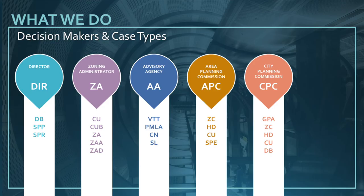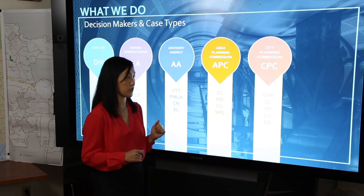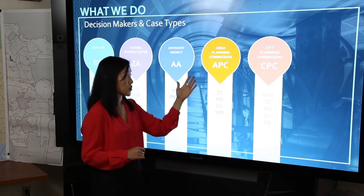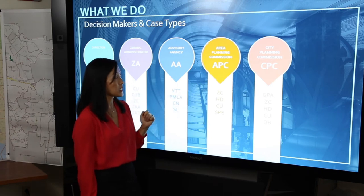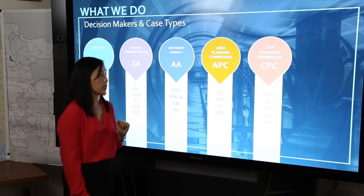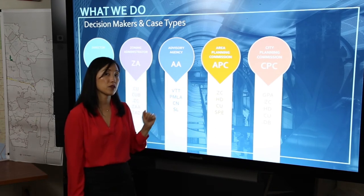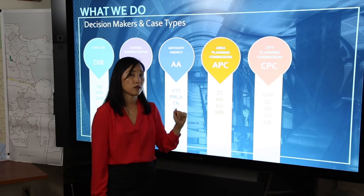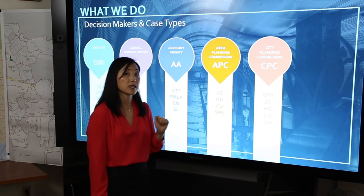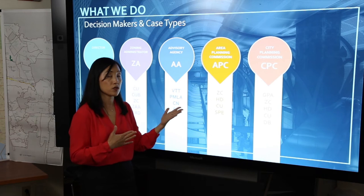Next we have our planning commissions. We have seven area planning commissions, one citywide city planning commission, as well as our cultural heritage commission. These commissions are appointed by the mayor and are comprised of volunteers. The area planning commission, noted by the prefix APC in case numbers, are the main appeal bodies for many of the decisions made by the director and the zoning administrator, as well as some types of advisory agency cases. They also see zone change requests that involve 50 or fewer units or a net increase of less than 50,000 square feet of commercial non-residential floor area. They also review specific plan exceptions if a project can't meet the requirements of a specific plan.